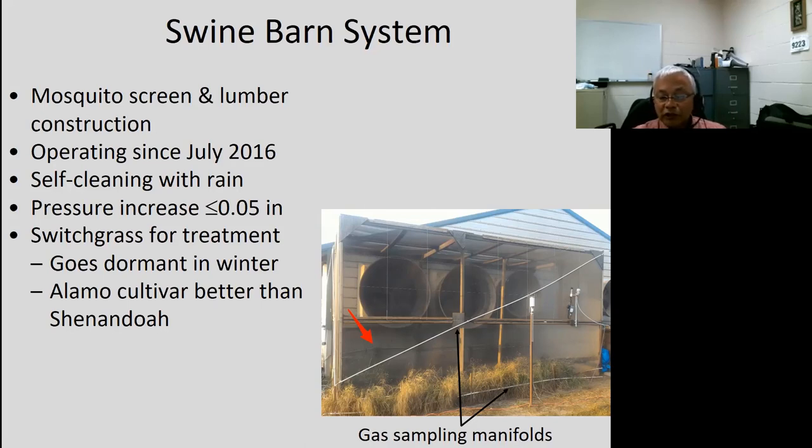You also see switchgrass in front, which screens the opening at the bottom. It does go dormant in winter, which is a challenge. We tried two different cultivars — Alamo and Shenandoah — and Alamo did a lot better. We also installed gas sampling manifolds to look at how much was treated by the air coming out through the vegetative screen versus through the mosquito screen, and we also measured inside gas concentrations.